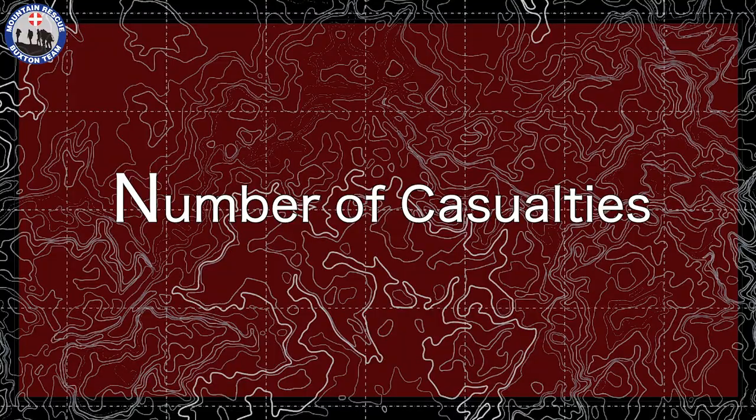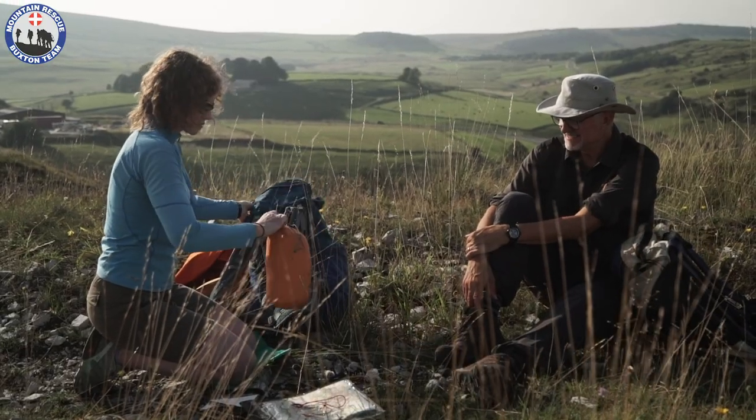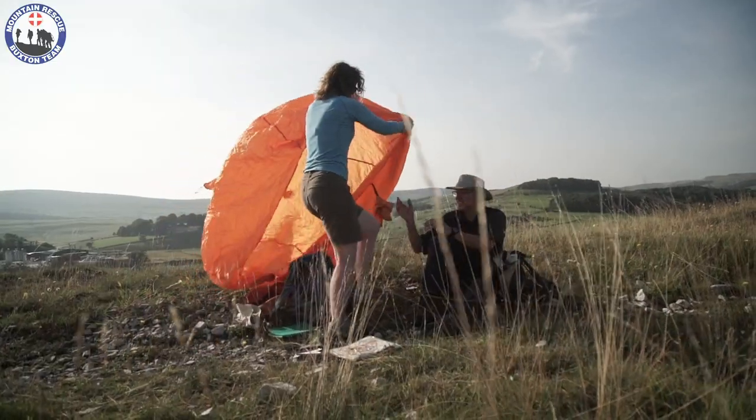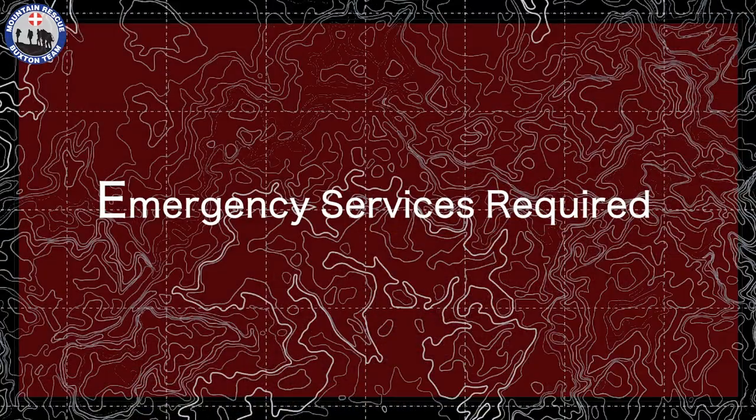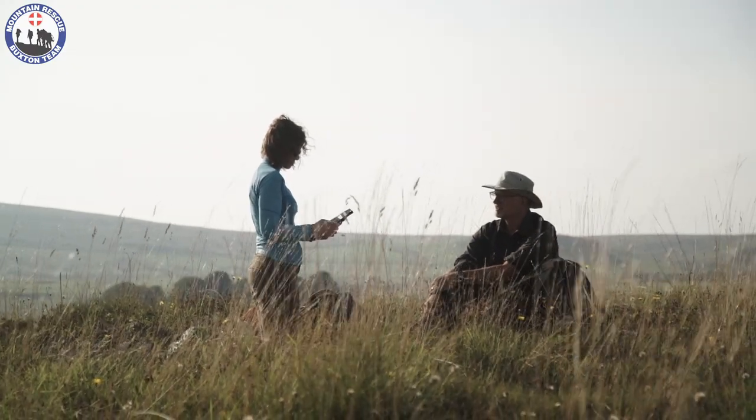Number of casualties: this may be as simple as one injured person, or you may have another developing casualty. Consider everyone around you in your group who may be getting cold or panicking about the well-being of the casualty. Emergency services required: write down what service you require to help the casualty in the wild and remote place. In the UK, this may be mountain rescue, cave rescue, the Coast Guard, or water rescue. Consider which service would be best for the situation.